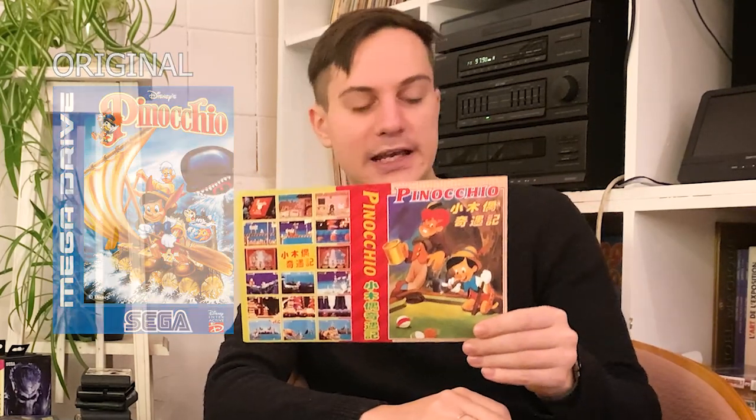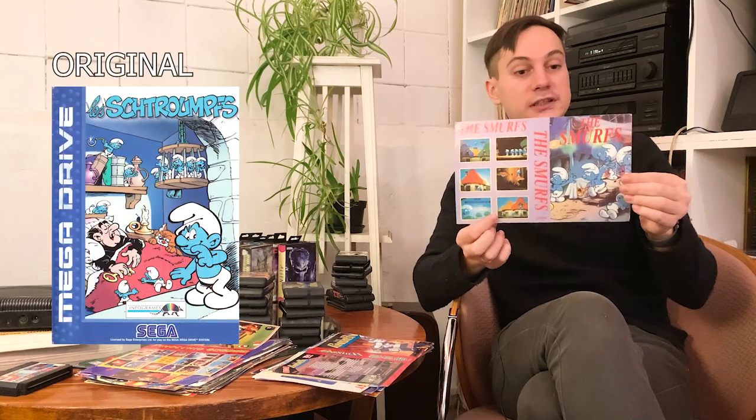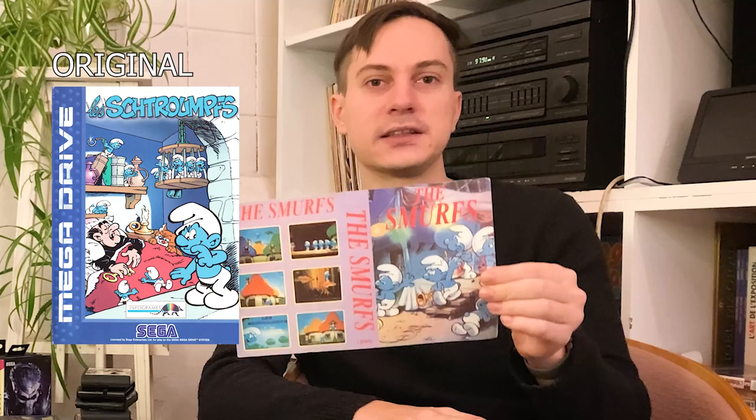Like this Smurfs cover — the image is lazy, the text is lazy, the screenshots are lazy, everything is lazy. If I saw this cover as a kid I would never buy it, because if the people making this illegal product didn't invest any time in the cover, that probably means the game is bad. But who knows, maybe the game is actually good.